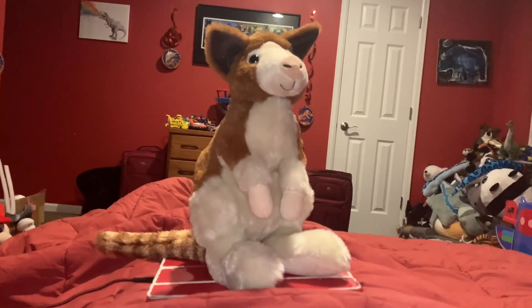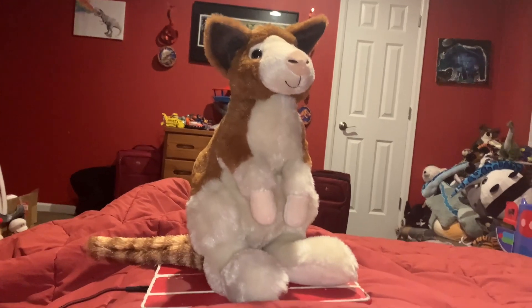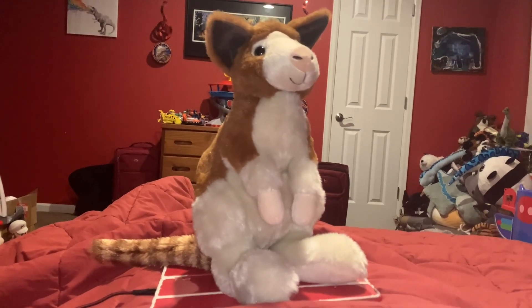Hi guys! Adam here and welcome back to Nerveo and M's Toyland. Today I'm going to be showing you this tree kangaroo stuffed animal.